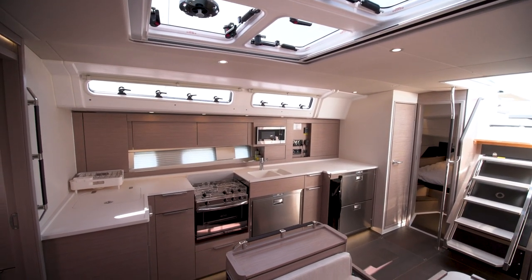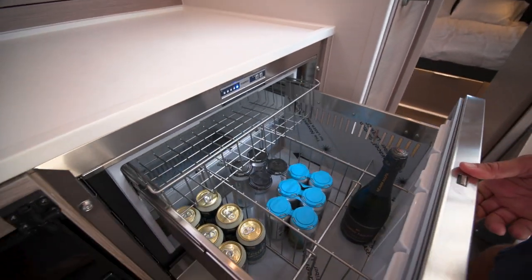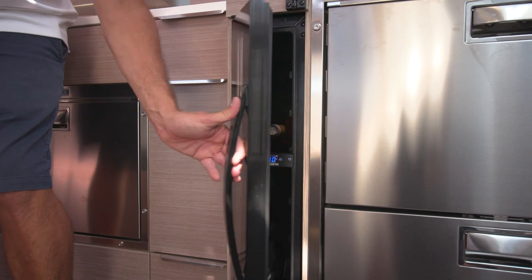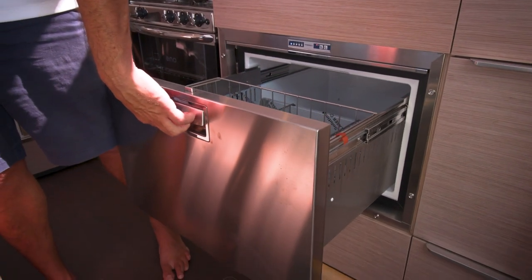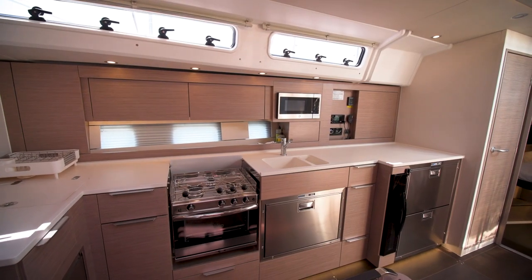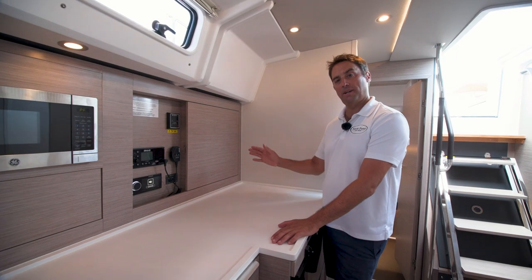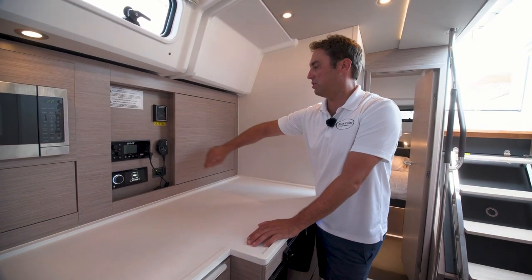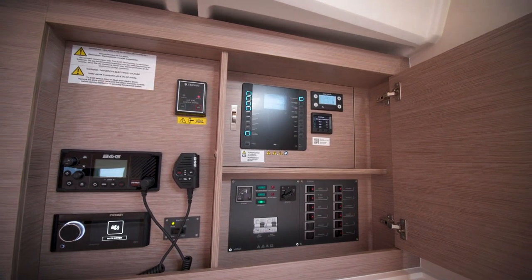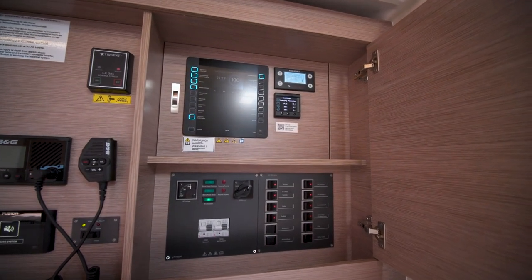There are a lot of ways to configure the galley on the Hansa 460. On this boat we've got twin fridges, a wine cooler, and a freezer. This central freezer can be configured as a dishwasher, freezer, refrigerator, or any other large appliance you desire. On the starboard side we have controls for the onboard stereo system, VHF, and inside this locker the main DC and AC panel with generator controls.